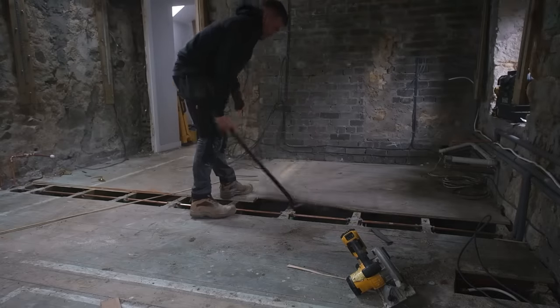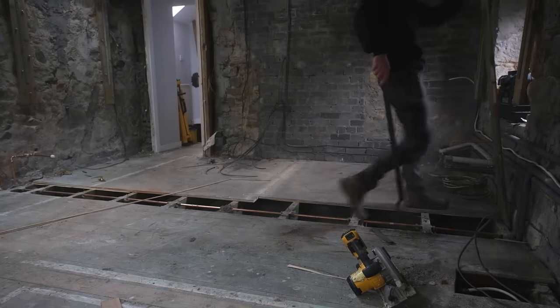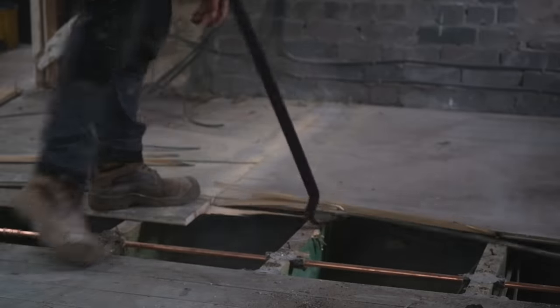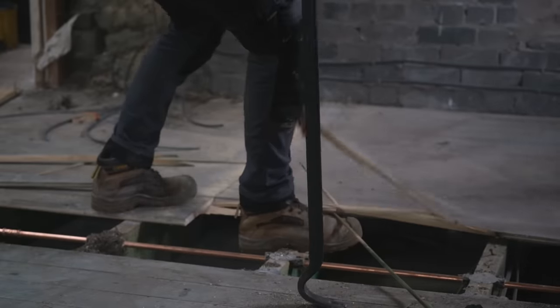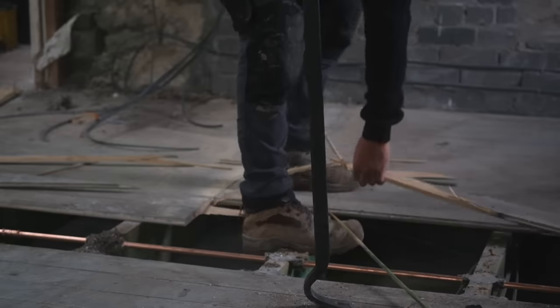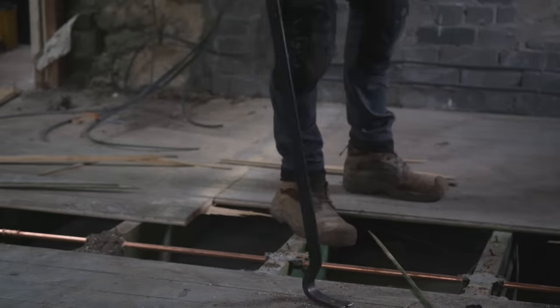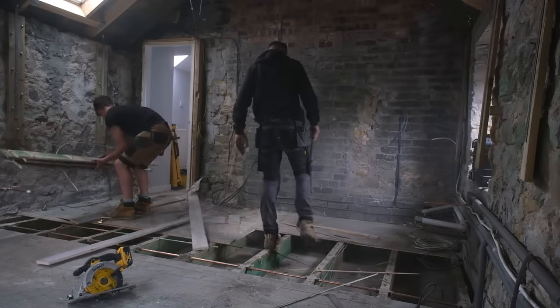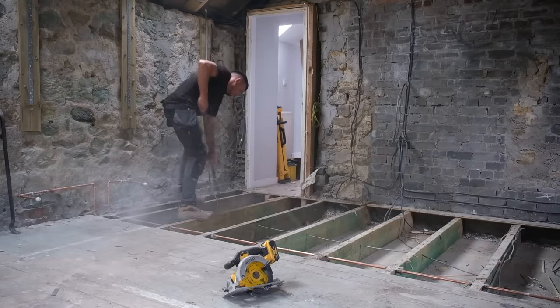Hey everyone, hope you're having a good day. In today's video I've got another satisfying before and after renovation process to share with you all. This time it's going to be the transformation of my very dusty 50-year-old floor being replaced with a brand new hardwood one.